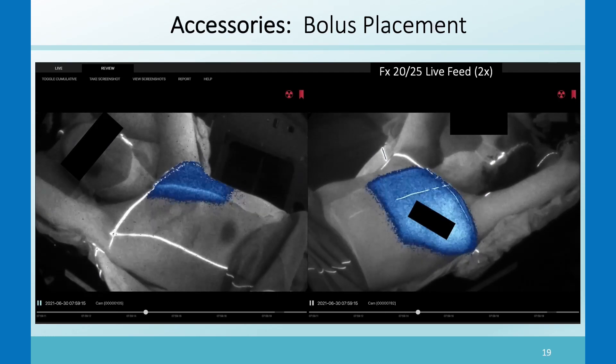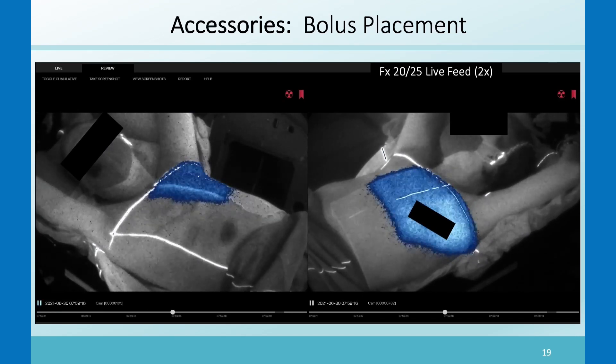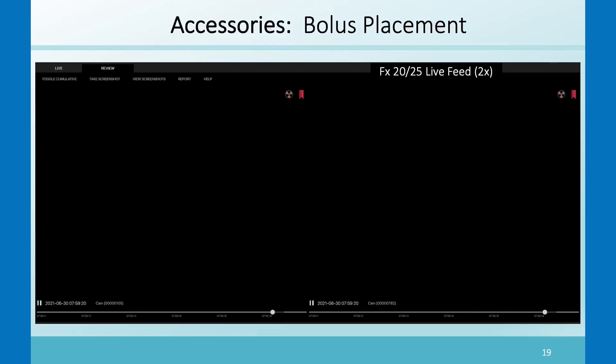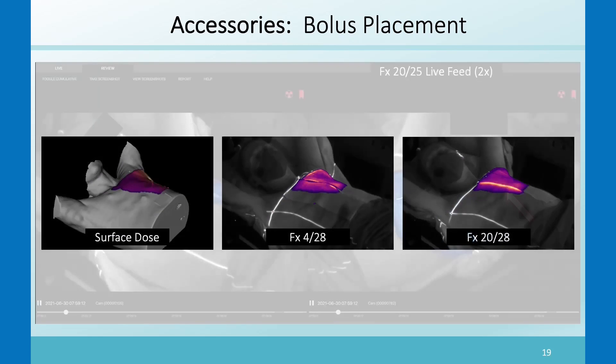In a case where the patient required a large amount of bolus, on one day they only had one piece of bolus instead of two. The therapist placed the bolus in the center of the chest wall but did not have full coverage of the exit part of the beam on the chest wall. The surface dose image shows what it should look like. The Cherenkov image for fraction four, when they did have two pieces of bolus, looks correct, but in fraction 20 with only one piece, you can see Cherenkov light coming out of the side of the bolus — a noticeably different observation.